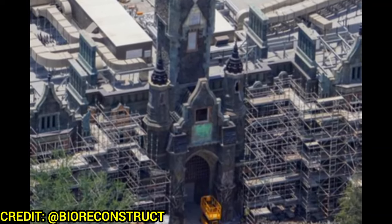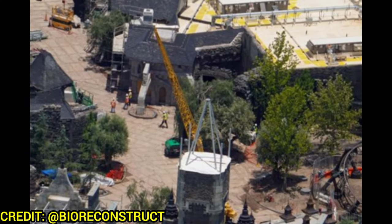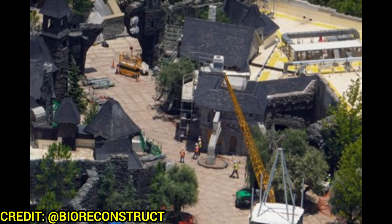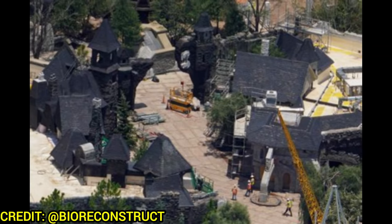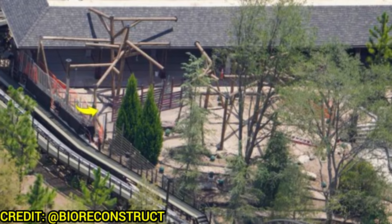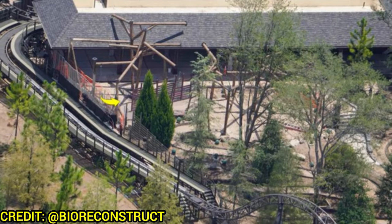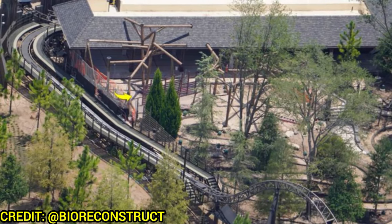The impressive ride facade and the Village of Darkmore looks great and is just about complete. There's that iconic entrance area with semi archways welcoming you into the land. On the exterior queue, a lot of posts are up because there will be very colorful, circus-like traveling tent structures — colorful on the top of this area.